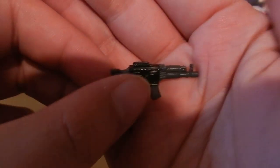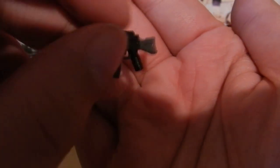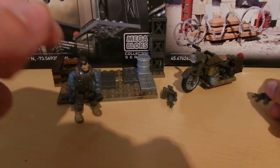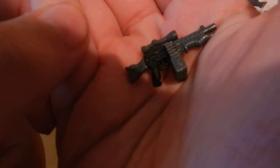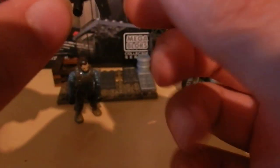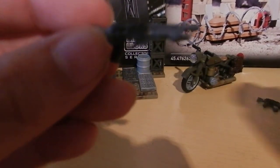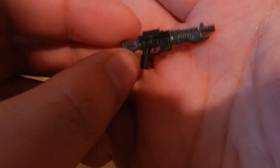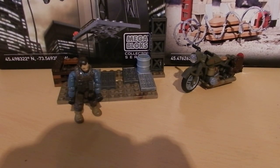Starting with the weapons, you can see that there are two included in the set. The first being a grey and black AK-47, and the second being an LMG. Alternatively, you could remove the scope from the LMG and put it on the AK-47, and you could remove the drum magazine to make a shotgun. It's very cool that we get two weapons in this set — it's almost as if he's using an actual Call of Duty loadout with a primary and secondary weapon, which is a really nice touch by Megabloks. Here's a look at the AK-47 with the scope on it.